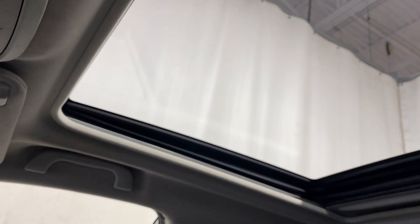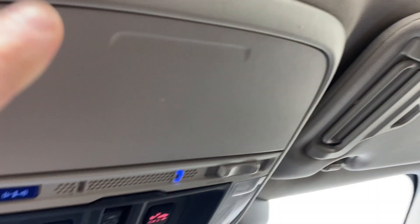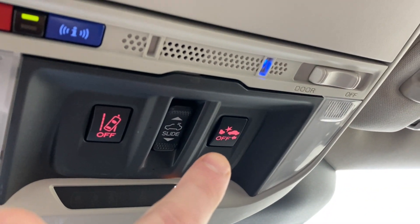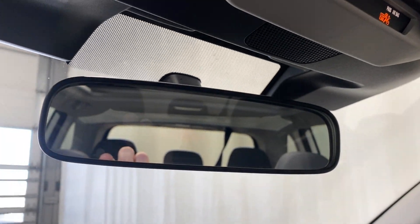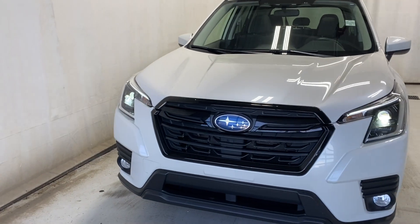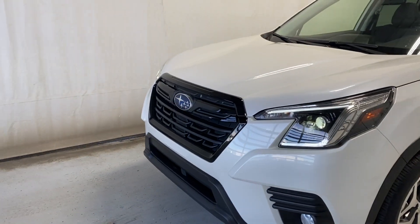There are two cup holders and a large center console. Panoramic roof is on your right-hand side. You also have a sunglass holder, lane keep assist, blind spot sensor, power moonroof controls, an SOS button, and the rear-view mirror. Let's take a look outside — up front we have LED headlights and fog lights, and a black finish grille with the Subaru badge in the middle.